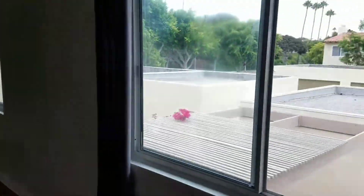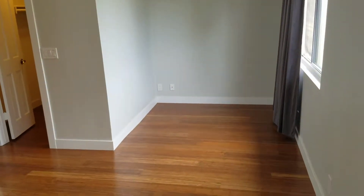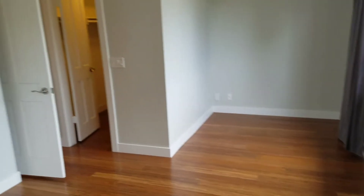So we're upstairs in the master. It's open — there are rooftops, but it is open across. Got a nice little seating area over to the side, probably about 8 by 8. Walk-in closet.